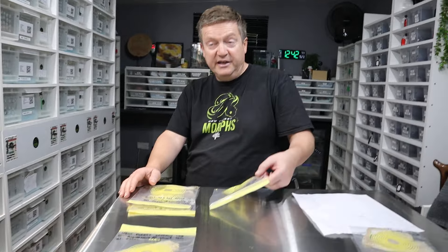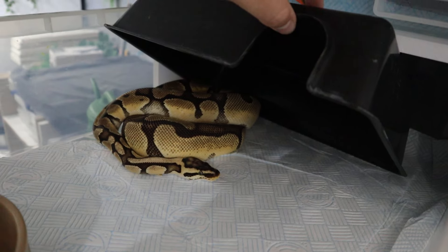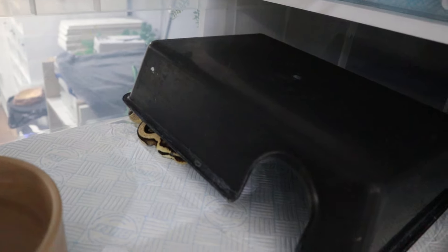The other one that shed out was Sunny. He's the Het Sunset Possible Het Clown, and he's a pastel. So we're hoping that he's the het for Clown.